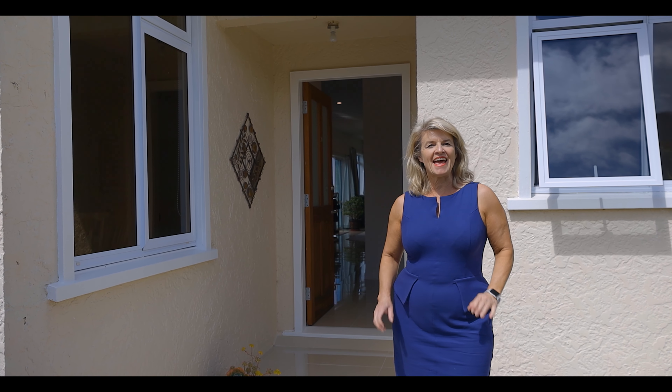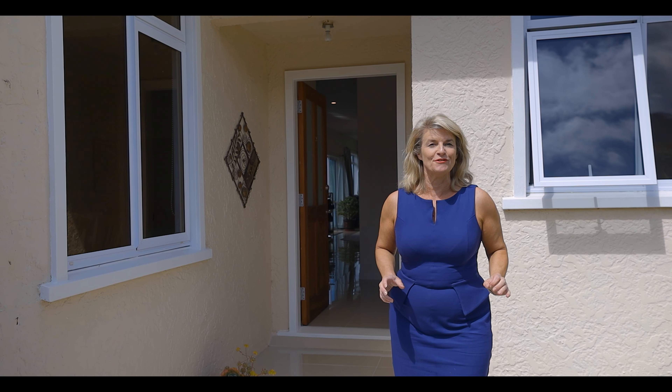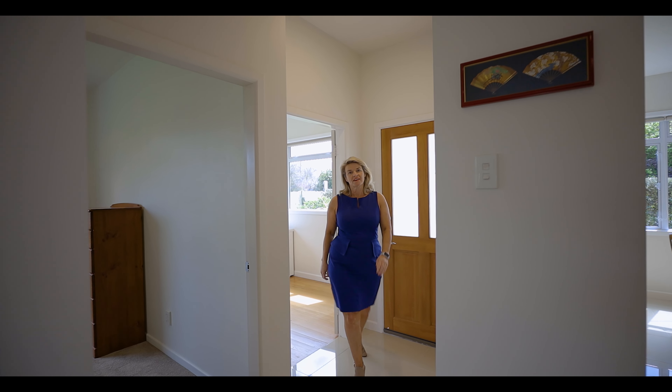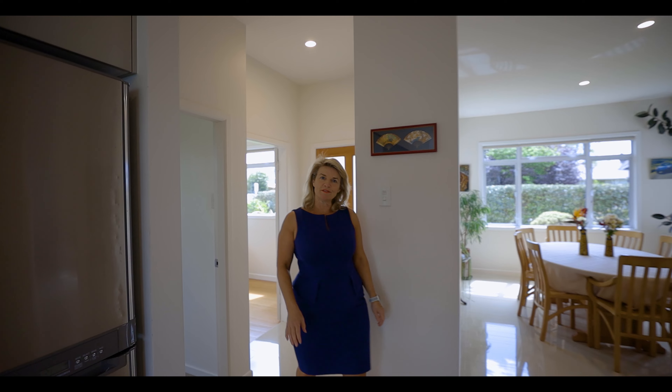If you're not willing to compromise and you're into attention to detail, boy have I got the home for you. Let's have a look. We're at 38 School Road in Rawaka.